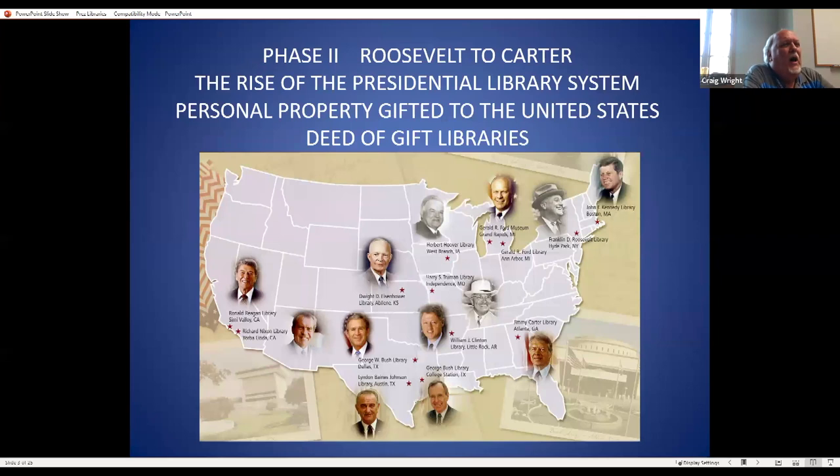Phase two goes from Franklin Roosevelt to Jimmy Carter. The records were still considered personal property, but presidents gave them to the people of the United States under a deed of gift — a donor agreement — within NARA, the National Archives and Records Administration. Within NARA we call those 'DOG libraries' — deed of gift libraries. The map shows where all 13 physical presidential libraries are located. Robert mentioned there are 15, which would include Obama and Trump, but they do not have a physical library.